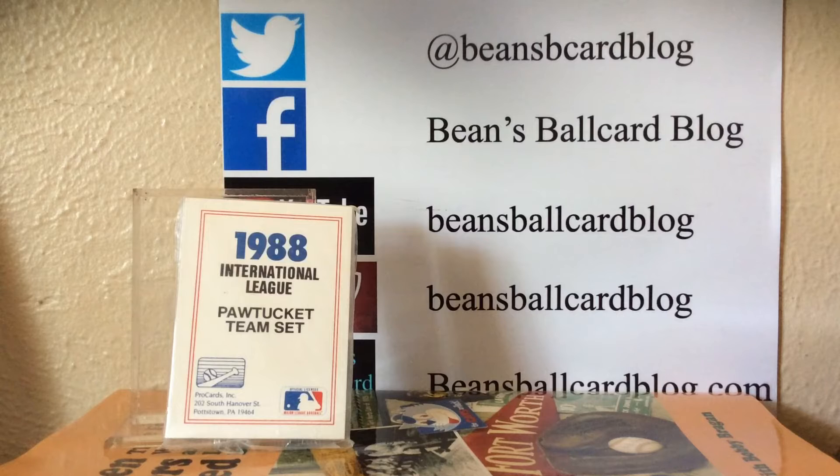What do we got for Throwback Thursday today? It's a 1988 Pawtucket — I believe they were the Pawtucket Red Sox. I know they were the affiliate. Apparently they're not there anymore, per my watching Shoebox Legends channel. He has informed us that they have moved.